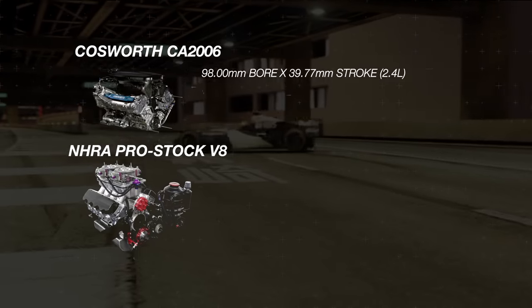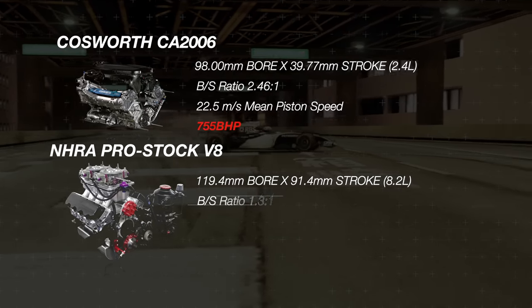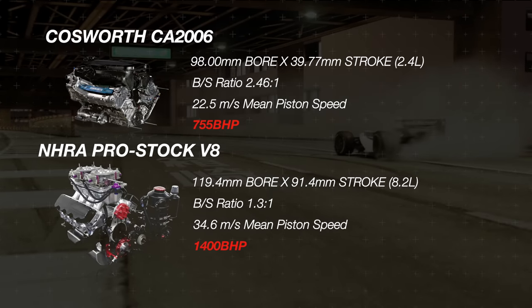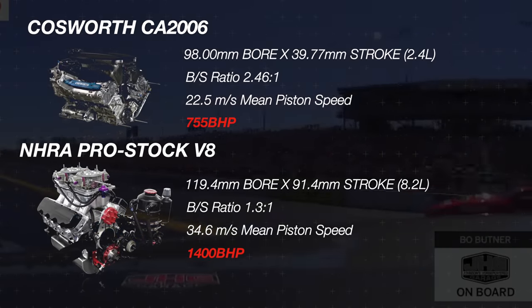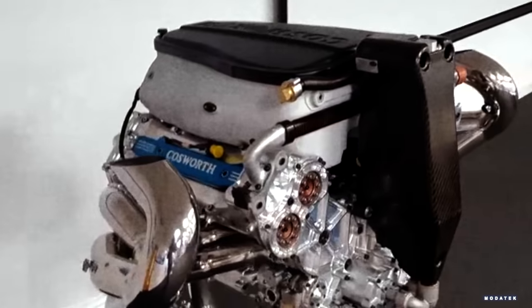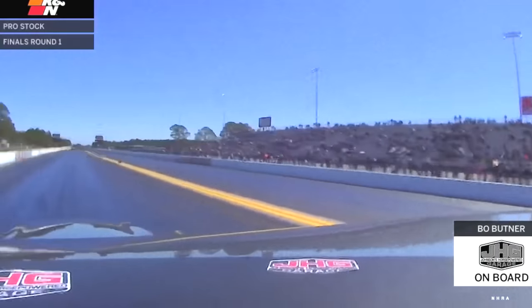The Cosworth CA used a bore and stroke of 98mm by 39.77mm and a bore-to-stroke ratio of 2.5 to 1, which is extremely over-square, producing an average piston speed of 22.5 meters per second — actually slower than what you find in an NHRA Pro Stock V8 engine, which has an average piston speed of 34.6 meters per second. The difference is the F1 engine needs to survive for a longer period of time compared to an engine used in quarter-mile drag racing. Therefore, the Pro Stock V8 can have insane piston speeds since fatigue is less of an issue compared to hours of run time across multiple races per engine in F1.